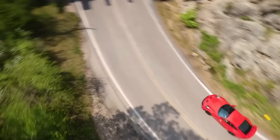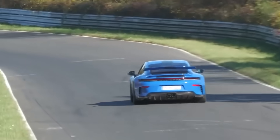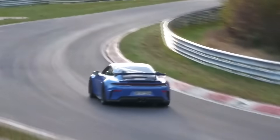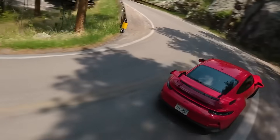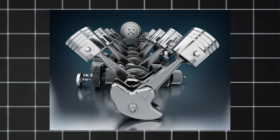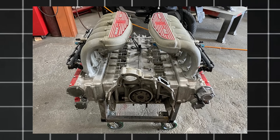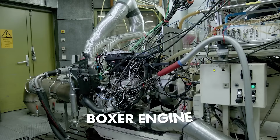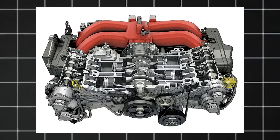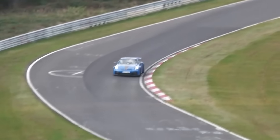An internal combustion engine makes power by squeezing and igniting a blend of fuel and air in its cylinders. Common cylinder arrangements include inline engines, where cylinders are lined up in a row, and V-engines with cylinders in two banks forming a V-shape. A boxer engine is a type of flat, horizontally opposed engine where pistons move in sync — each pair of opposing pistons moves in and out at the same time, like a boxer punching with both hands, creating a natural balance that cancels out vibrations and makes things smoother.